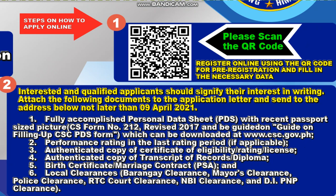Steps on how to apply online: please scan the QR code. As you can see here at the center, that is the QR code. You can scan this, register online using the QR code for pre-registration, and fill in the necessary data.